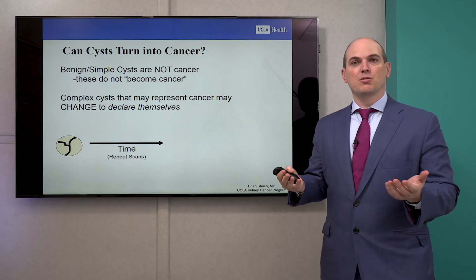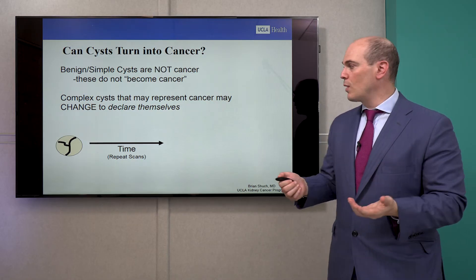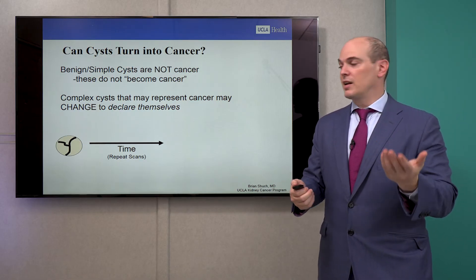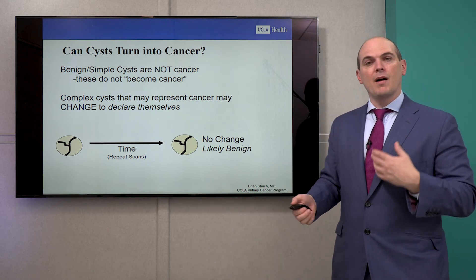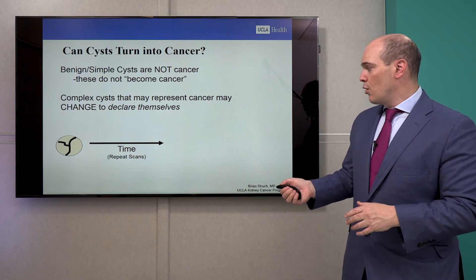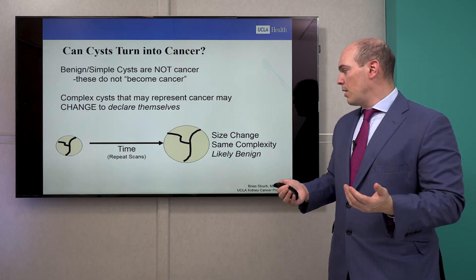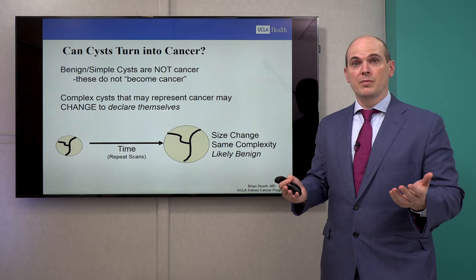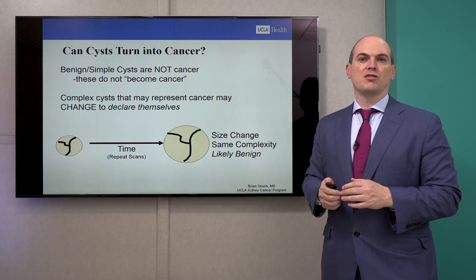Benign cysts are not cancer, but complex cysts may represent cancer. These Bosniak IIF cysts, which have a 5% chance of cancer, don't change into cancer — they were either always cancer or not. With time, they declare themselves, just as you declare your major in college. If I'm recommending surveillance and there's no change after several years, it's likely benign. If it got a little bigger with more fluid but is not more complex, I'm not worried — I'm worried about complexity. If a cyst does not become more complex, it's still considered safe and benign.